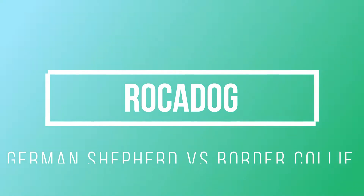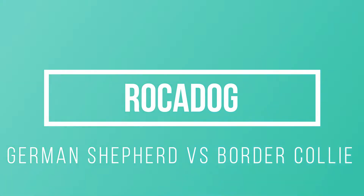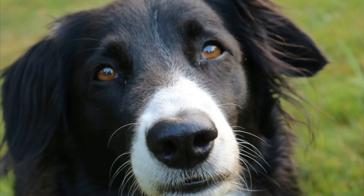Hi, it's Rajim from Rocadog. Welcome to another video based on your comments. Under the Golden Doodle vs Labradoodle video, Aubrey Kelsey asked me to make a comparison between German Shepherds and Border Collies. These two breeds are kind of similar to each other — both are herders, amazingly smart, easily trainable, and very popular dog breeds. But what are the differences?